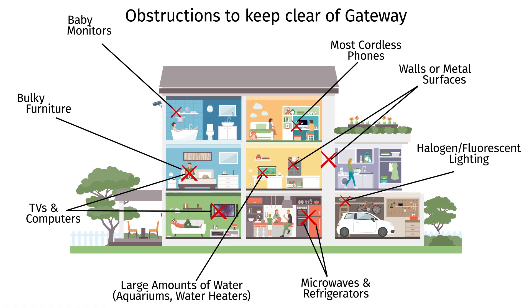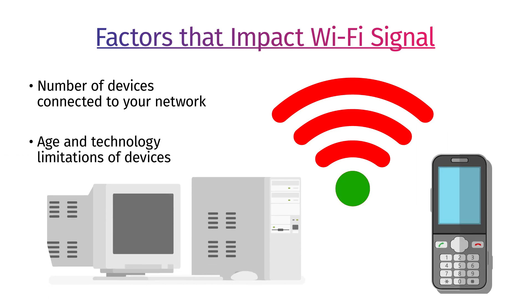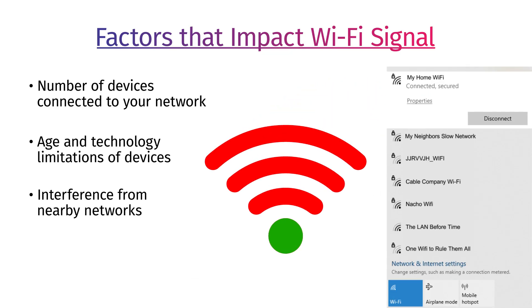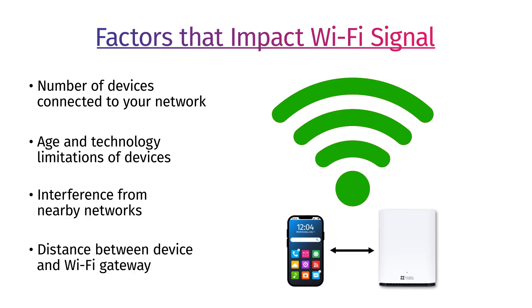Other factors that can impact Wi-Fi signal strength are the number of devices connected to your network, the age and technology limitations of connected devices, interference from nearby networks like your neighbors, and the distance between your device and the Wi-Fi gateway. The further apart they are, the slower the connection.